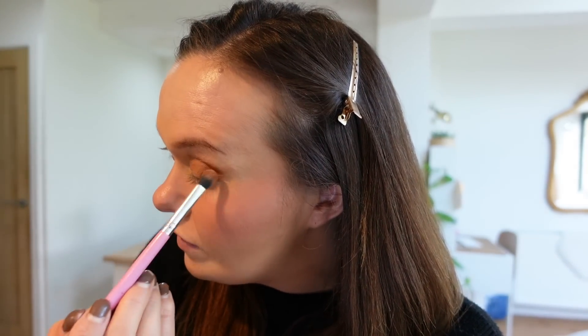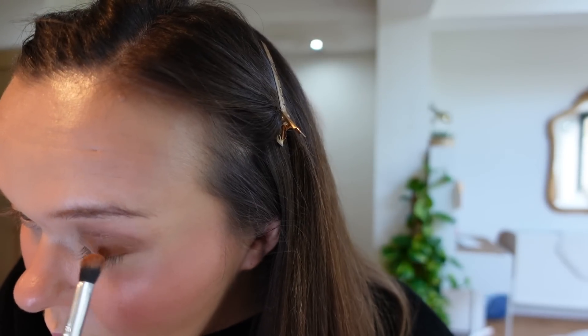I always feel so weird when I'm filming these videos because Mark's in his office through there and he must just listen to me effectively talking to myself. I've got a fluffy brush here and I'm just going to blend, blend, blend and just soften that out - so you can see that's blended into a soft smokiness, almost like a bit of eye contour. Guys, you know that feeling when you're poorly and all you want to do is go to bed but you're a grown-up so you can't? That is where I'm at today.